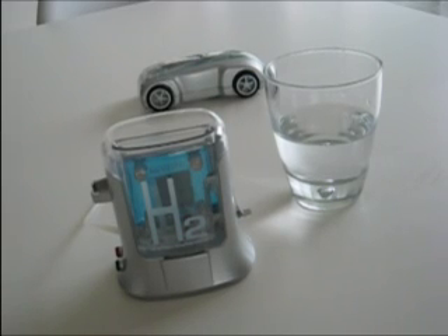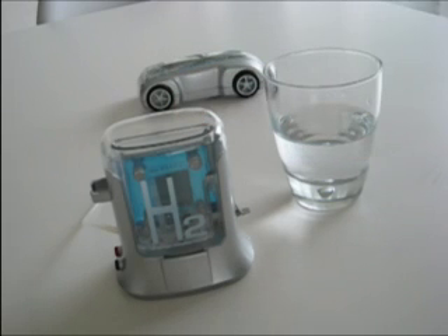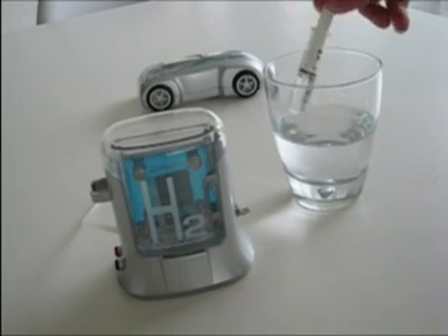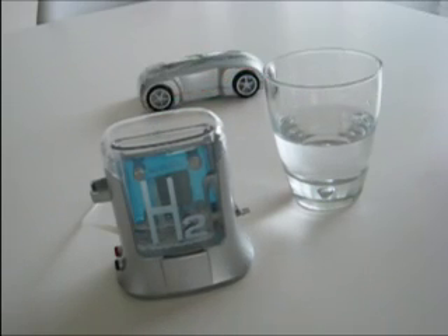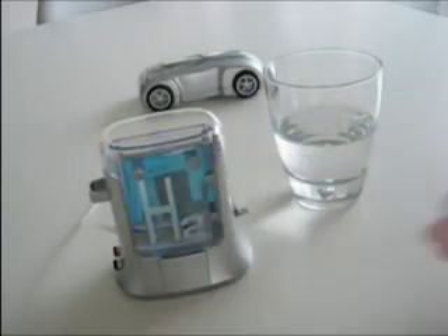Along with this car comes a little hydrogen fueling station. You simply add distilled water and turn it on, and it's generating hydrogen.